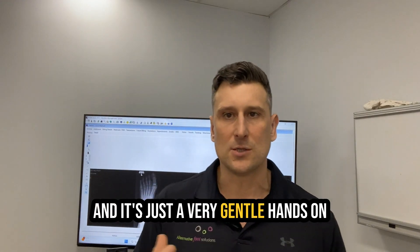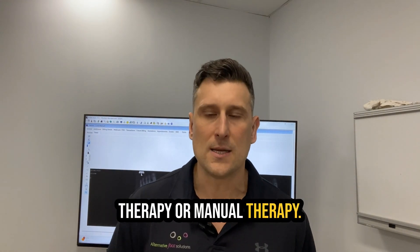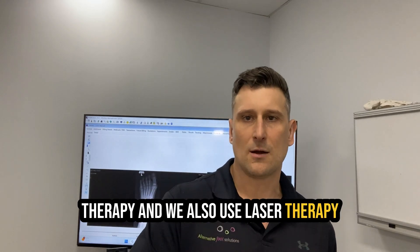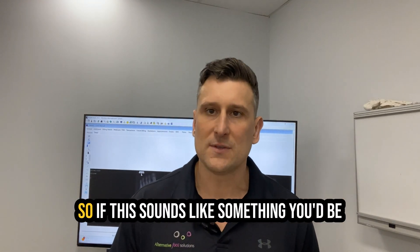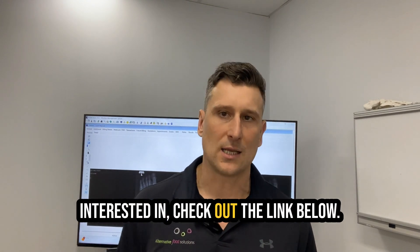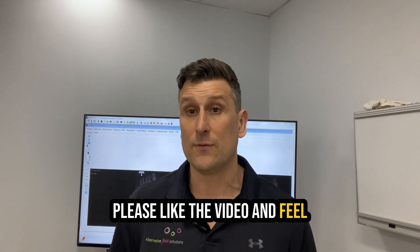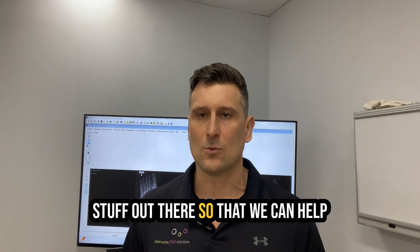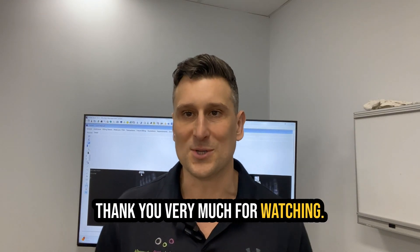It's just a very gentle hands-on technique called foot mobilization therapy or manual therapy, and we combine that with exercise therapy. We also use laser therapy and acupuncture just to help break up the pain and the inflammatory cycle. If this sounds like something you'd be interested in, check out the link below. Please like the video and feel free to subscribe to our channel — we try and put lots of helpful stuff out there so that we can help improve your foot health long term. Thank you very much for watching.